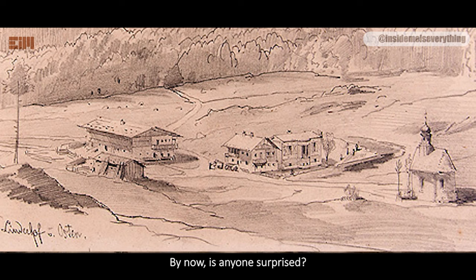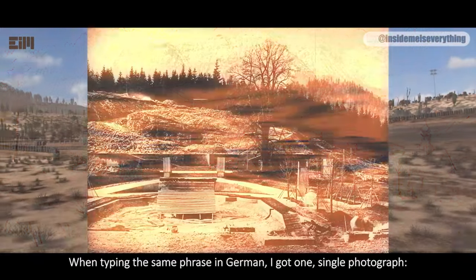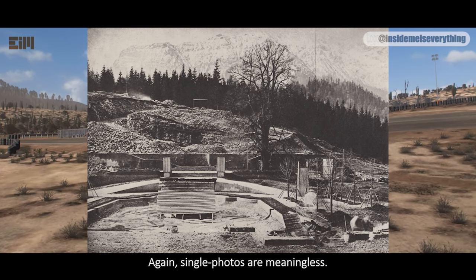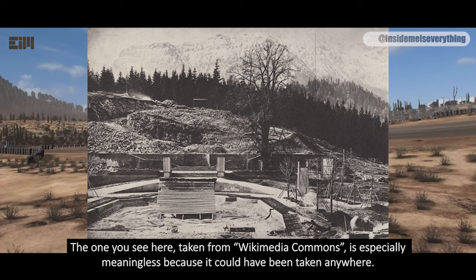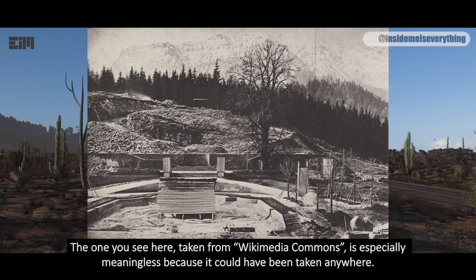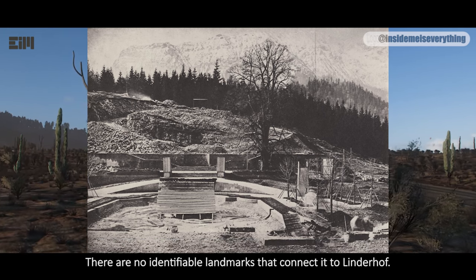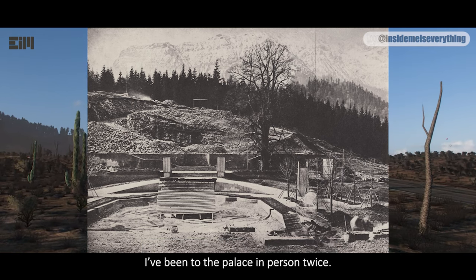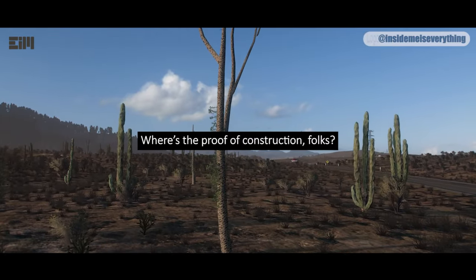By now, is anyone surprised? When typing the same phrase in German, I got one single photograph. Single photos are meaningless. The one you see here, taken from Wikimedia Commons, is especially meaningless because it could have been taken anywhere — there are no identifiable landmarks that connect it to Linderhof. The mountain range in the background doesn't look like the one I remember; I've been to the palace in person twice. Where's the proof of construction, folks?